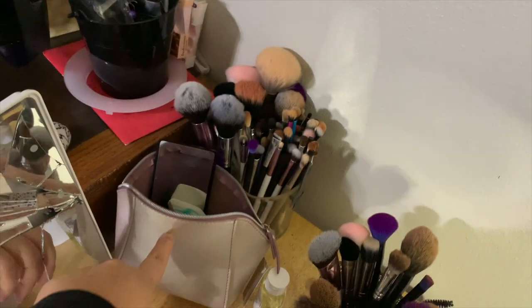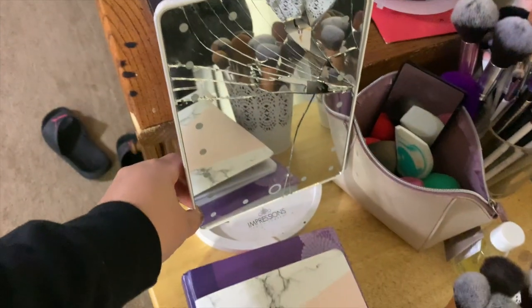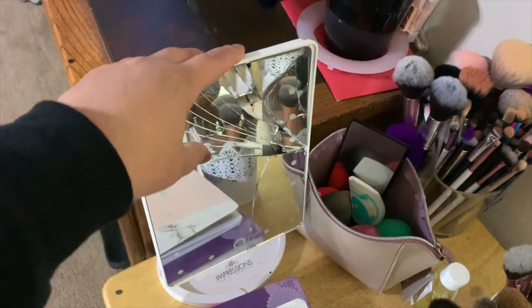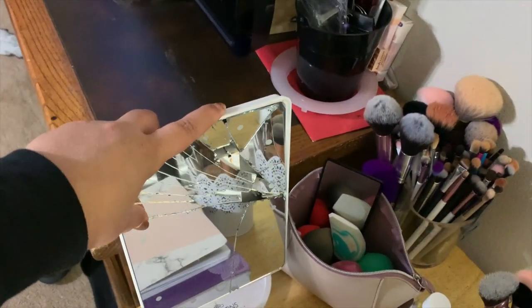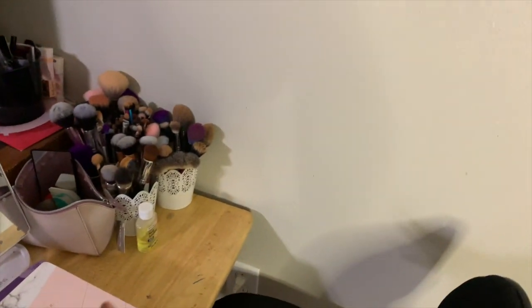This little bag is from Ulta. My impressions vanity mirror — that's broken — I got at TJ Maxx on sale for like 12 bucks one year. These little containers I found in the Target dollar spot. They have different kinds all the time; I got mine back in like 2015, 2016.